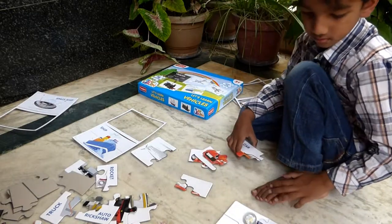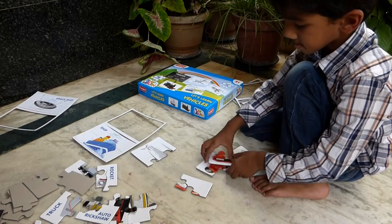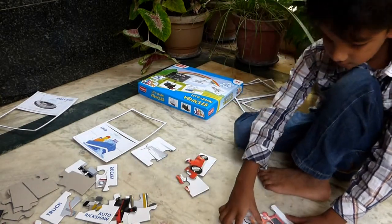One motorbike is done. Well done, Rohan. Now you will want to select a car. Okay, let's fix a car.